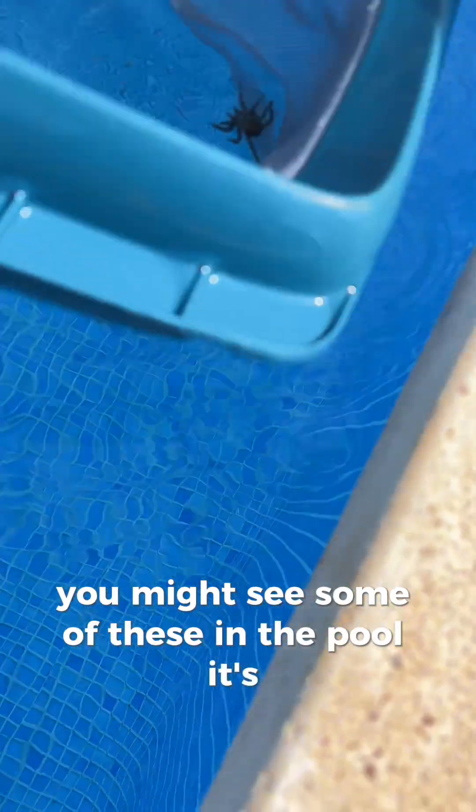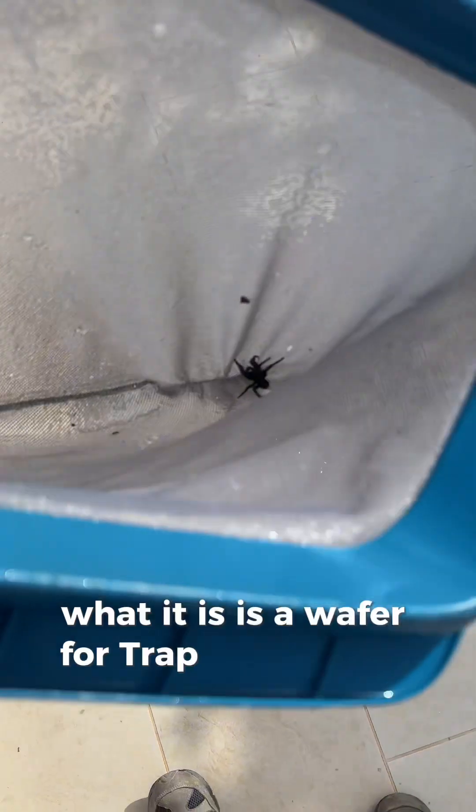Okay, so at this time of year you're going to see a lot - you might see some of these in the pools. What it is is a wafer trapdoor spider. It's a male and they're out looking for the females.